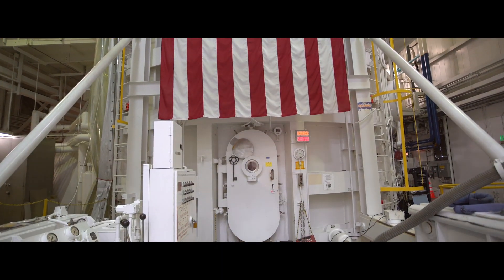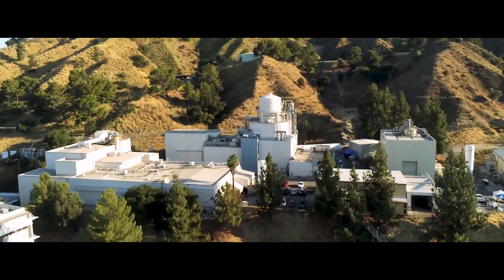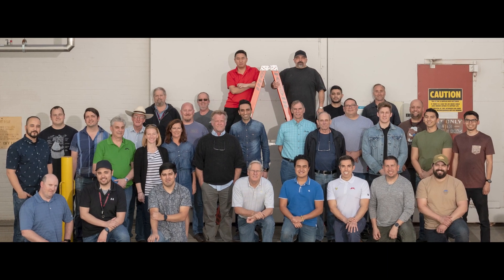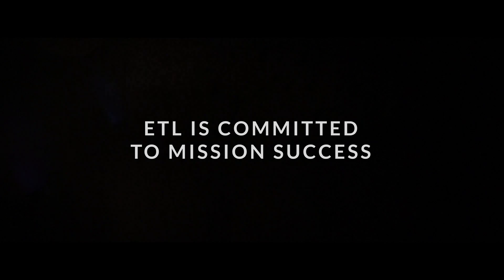In the quest for scientific discovery under the extreme conditions of space and other planets, environmental testing is essential to every JPL mission. ETL is committed to mission success.